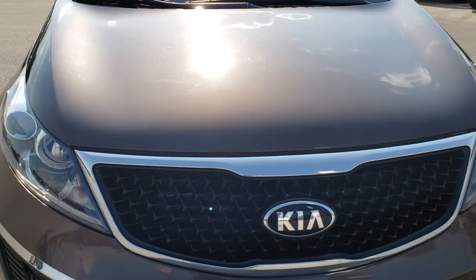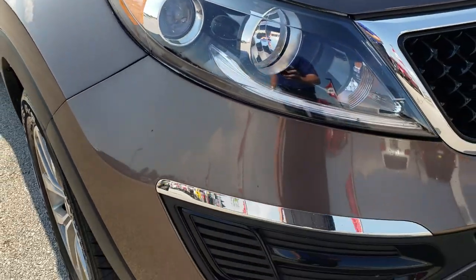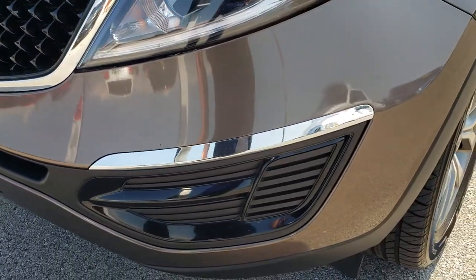This vehicle has the 2.4 liter 4 cylinder motor with 182 horsepower. From this HD video you will be able to tell that this vehicle is extremely clean inside and out for the age and miles on it.